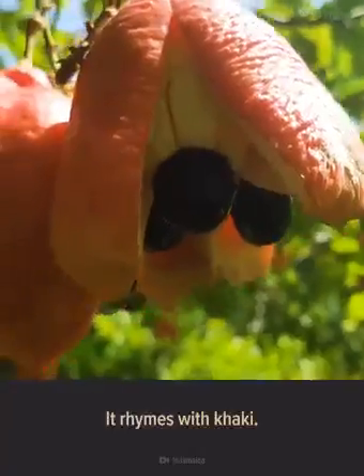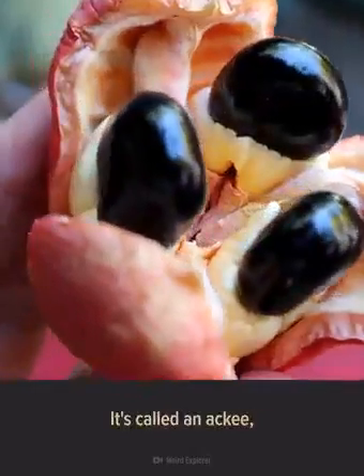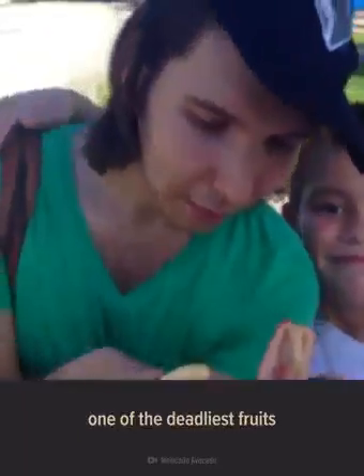Can you name this alien-looking fruit? I'll give you a hint — it rhymes with khaki. It's called an ackee and it happens to be one of the deadliest fruits in the world.